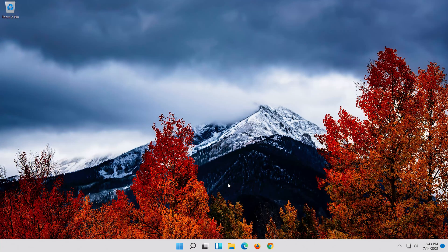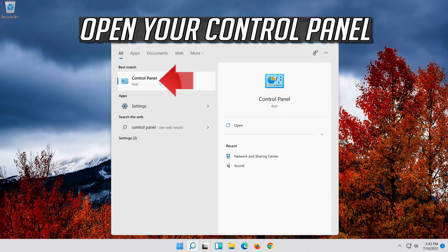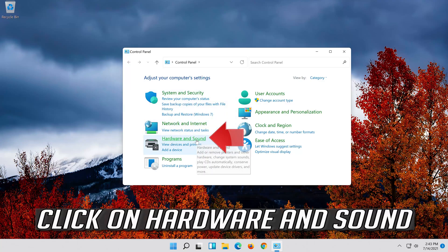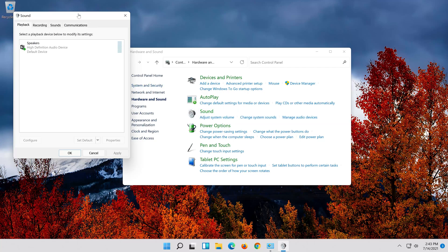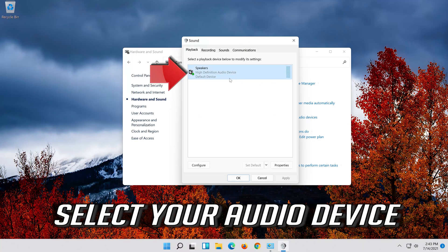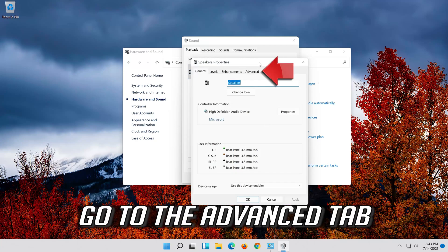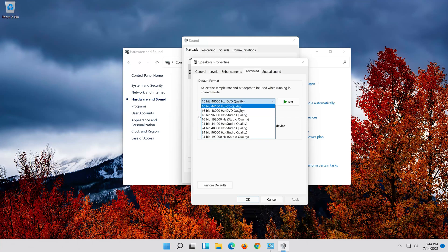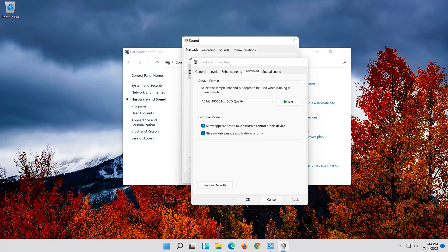If that didn't work, open Start and type Control Panel. Open Control Panel, click on Hardware and Sound, then click on Sound. Select your audio device, right-click it and select Properties. Go to the Advanced tab and change the bit rate to CD or DVD quality, or change it until you start hearing sound. Press Apply and then OK.